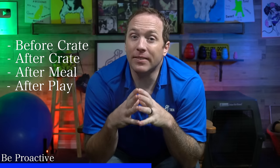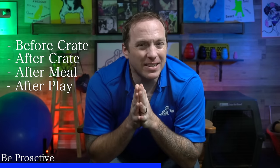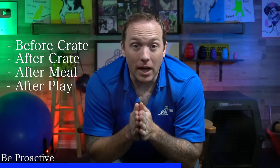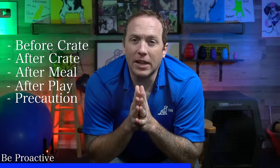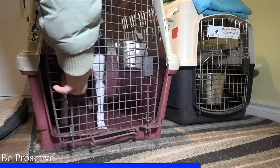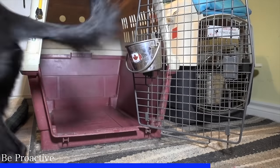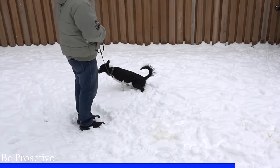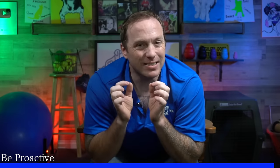If your puppy has been in their crate or under your supervision and you think to yourself, 'Hmm, the puppy hasn't peed in a while,' you should take them outside. You should really have some sort of schedule for your puppy to go potty — maybe that's every couple of hours for the first week. You can start to extend that time over the next couple of weeks as long as they're successful, but your puppy's success or failure will dictate that amount of time. Every puppy is just a little bit different.